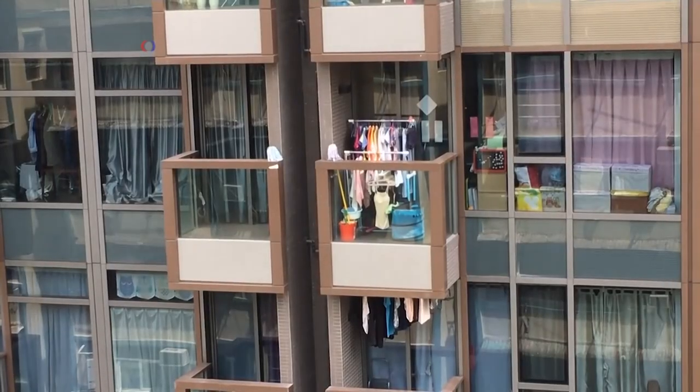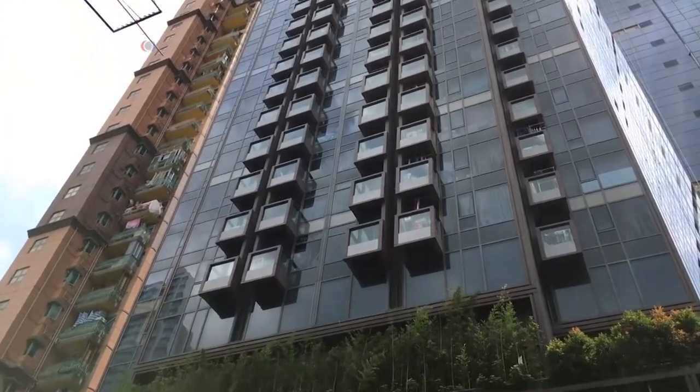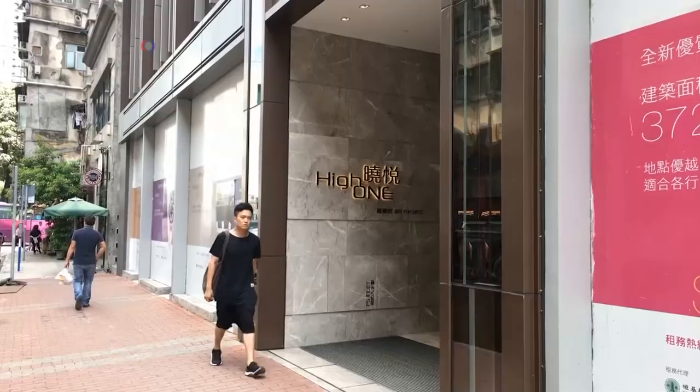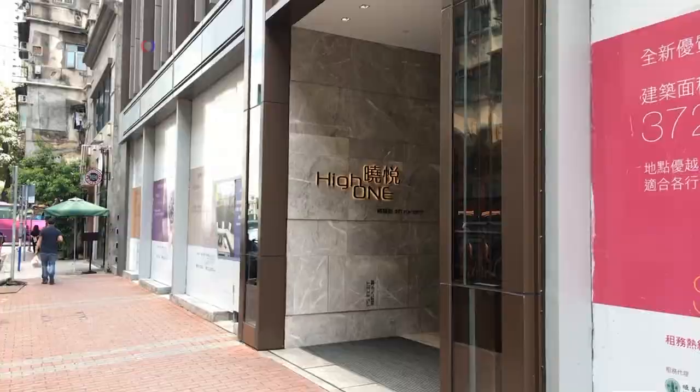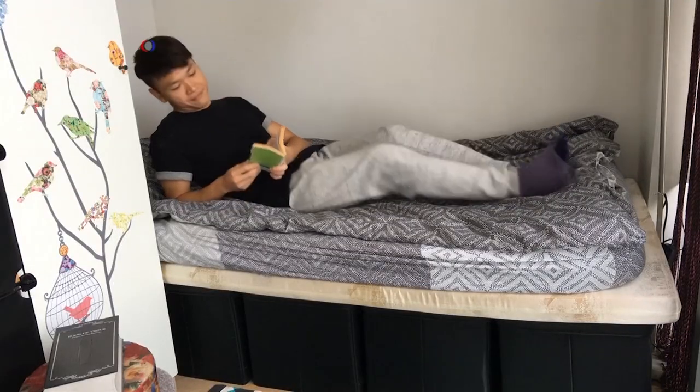This apartment building in the heart of Hong Kong would seem the perfect home for young professionals. But that's not how Donnie Chan feels, in part because his apartment is only about 18 square meters.